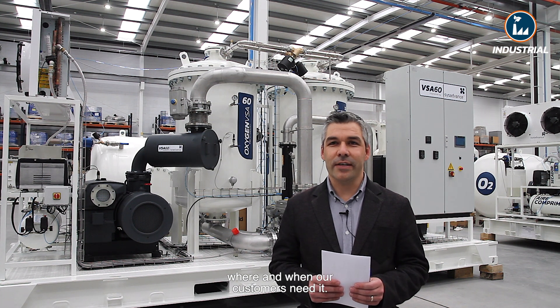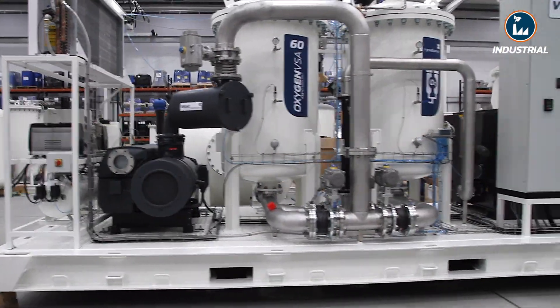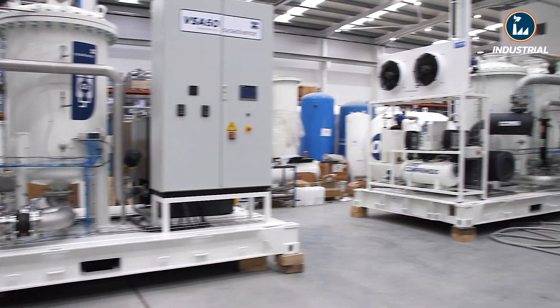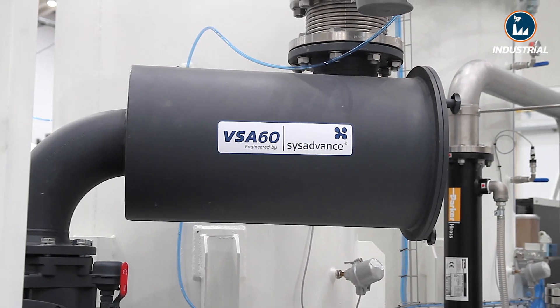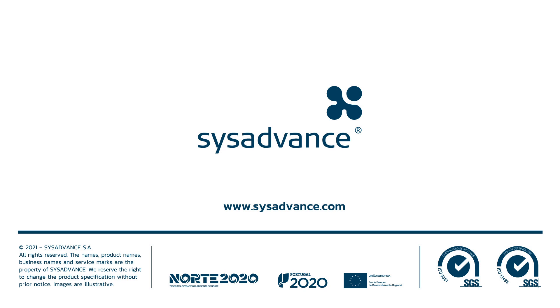SIS Advance oxygen on-site generation — where and when our customers need it. Visit our website at SIS Advance dot com.